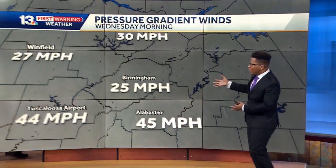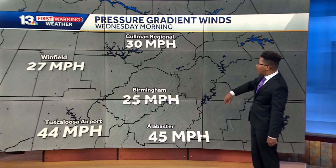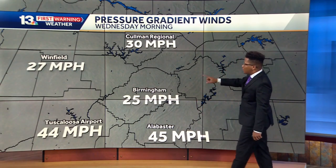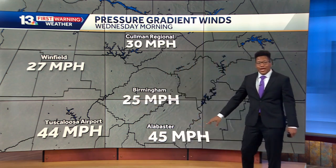Here are some of the max wind gusts we saw this morning: 25 mile-per-hour winds here in Birmingham, 30 in Coleman Regional, 27 in Winnefield, 44 in Tuscaloosa, and 45 down there in Alabaster.